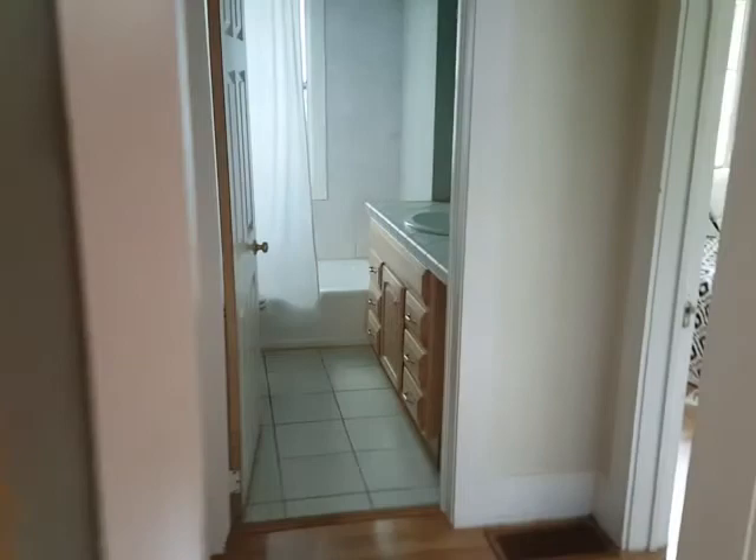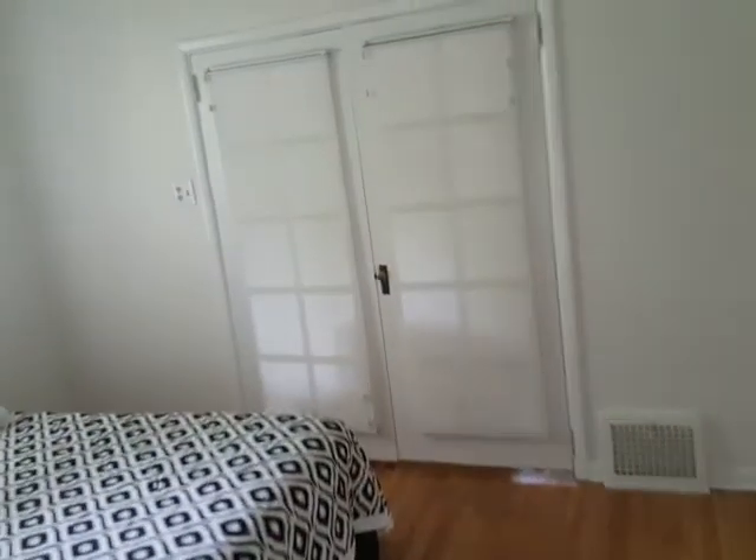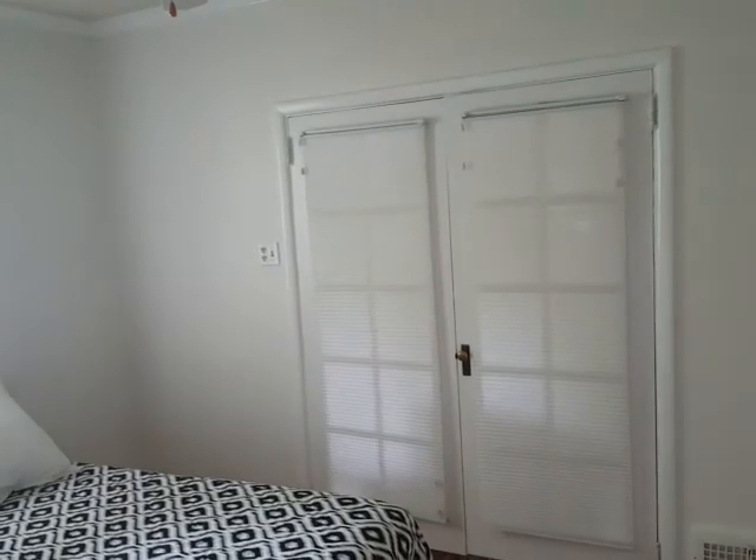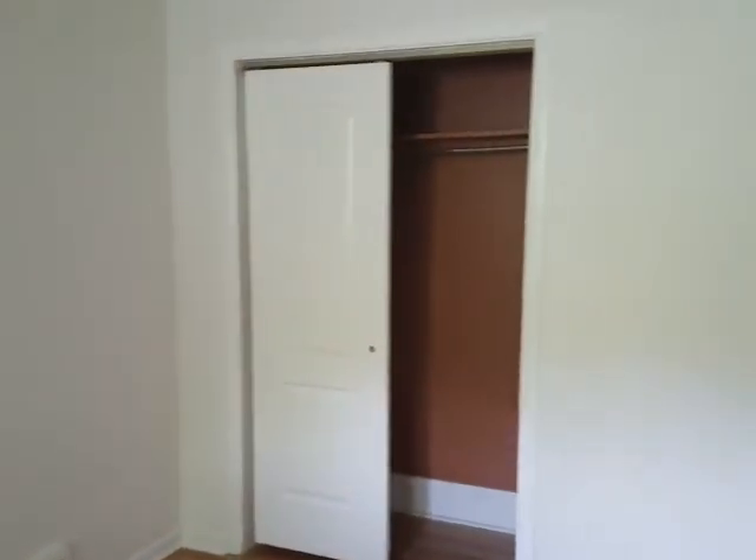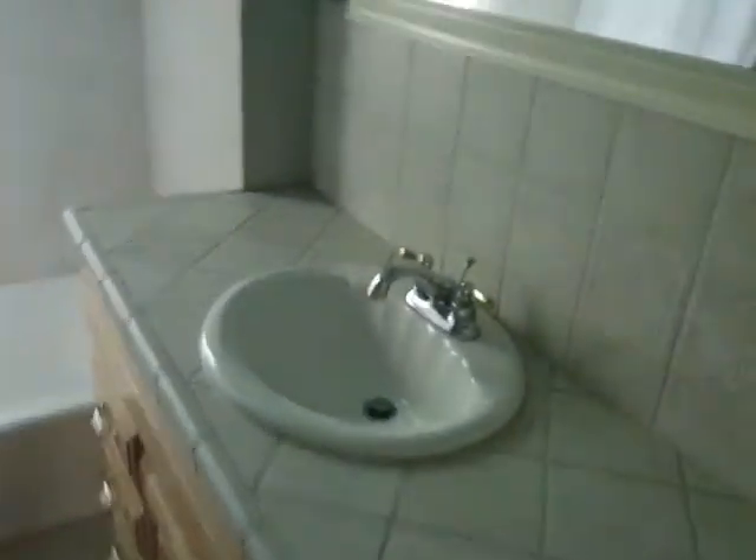Coming through here there's one bedroom, and that door there opens up right towards the front — we saw that on the way in. Closets, high ceilings in here too. And you come through here to the bathroom — there it is.